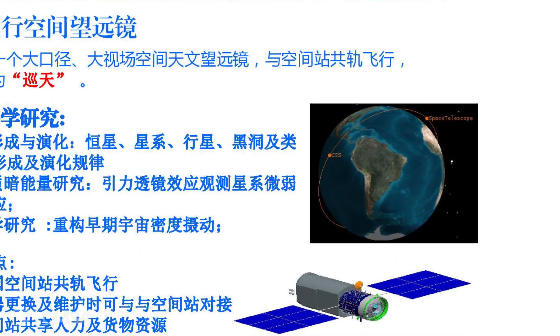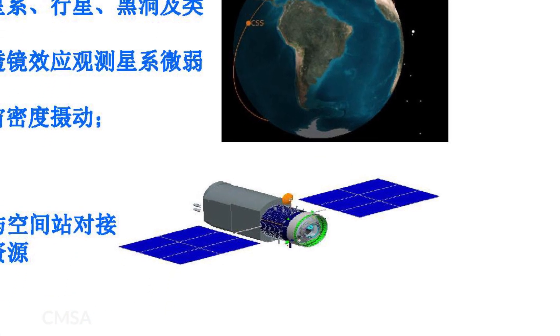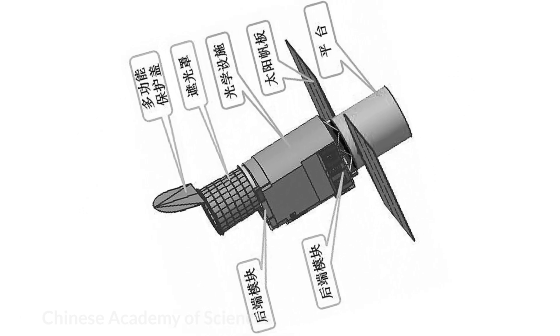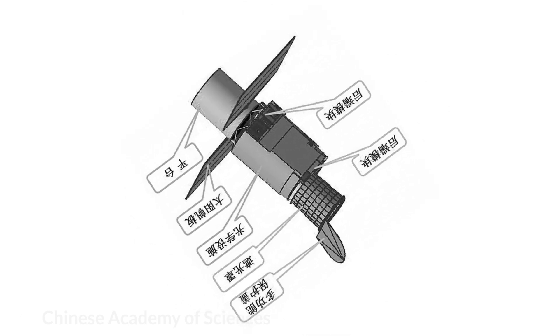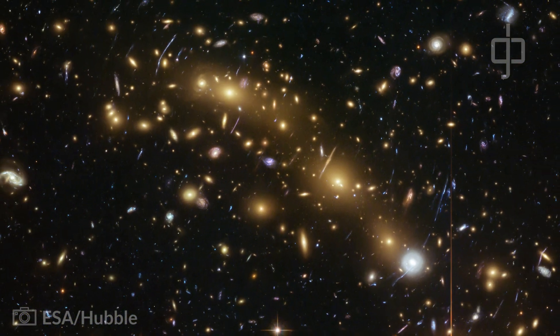It is also planned that the CSS will be joined by a co-orbiting optical module, also known as the Shuntian Space Telescope. The space telescope will share the same orbit as the CSS and be able to dock with it for maintenance, repairs, and propellant supply. Shuntian will have a mirror around 2 metres in diameter, similar to that of the Hubble Space Telescope, but with a field of view around 200 times greater.